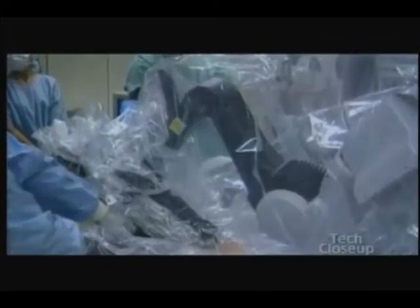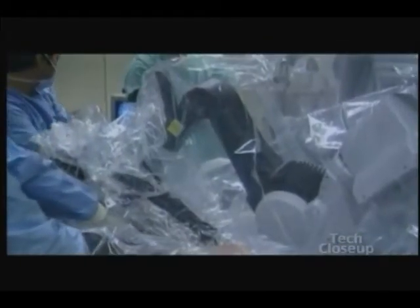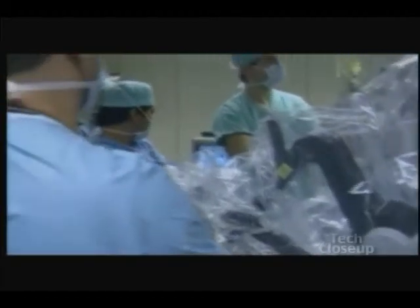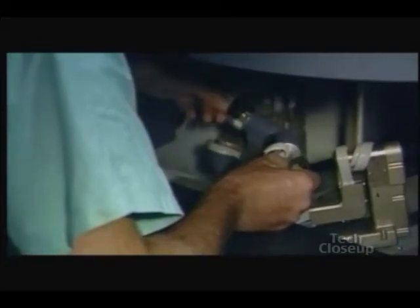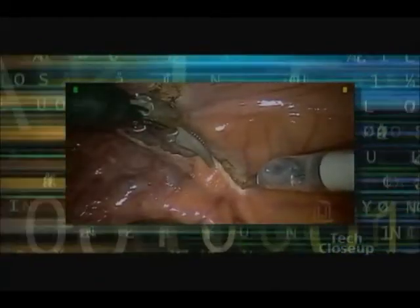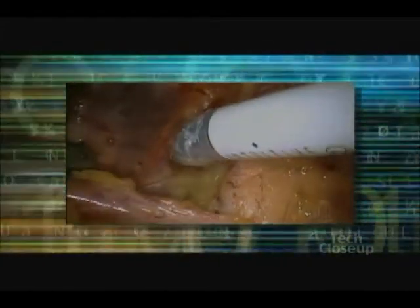El Camino Hospital in Mountain View, California is among dozens of medical centers that invested in Da Vinci, a robotic surgical system that's sort of like a video game. Surgeons watch what they're doing through a 3D visor and with hand controls like joysticks they make robots do the work — and their work is far more accurate than human hands.